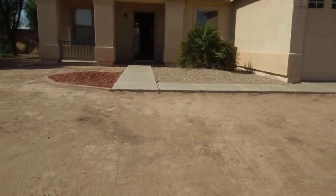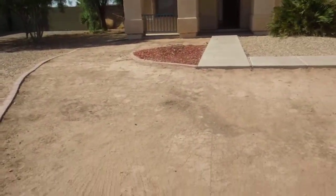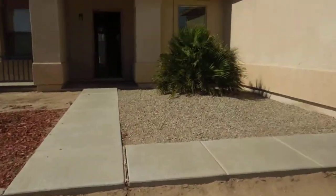Doing the move-out video of 11452 West Benito in Arizona City. The front yard is clean. It looks like this area may have been grass at one time because it has sprinkler heads, but it is dirt at this point.